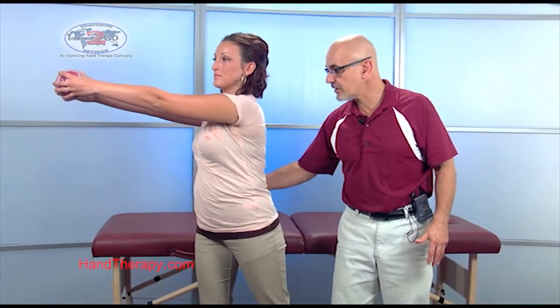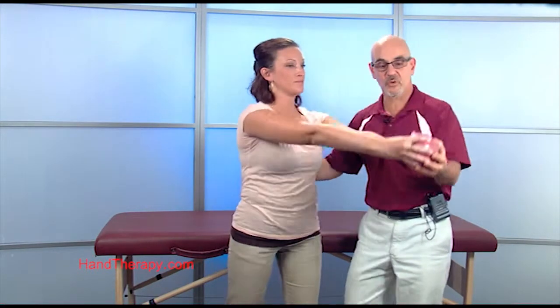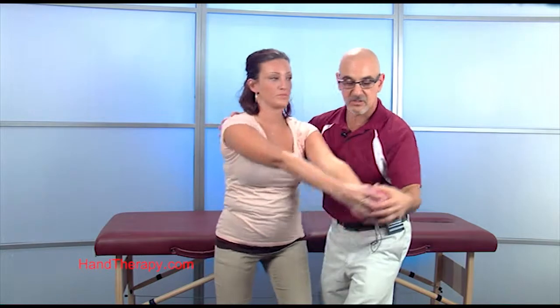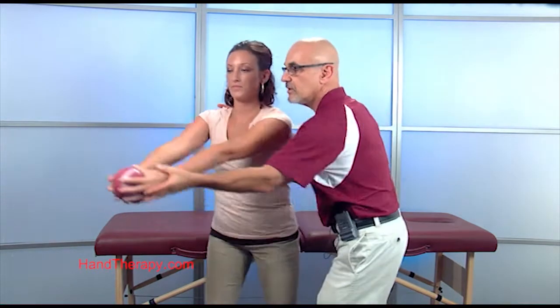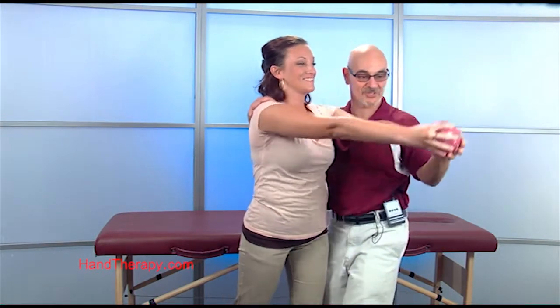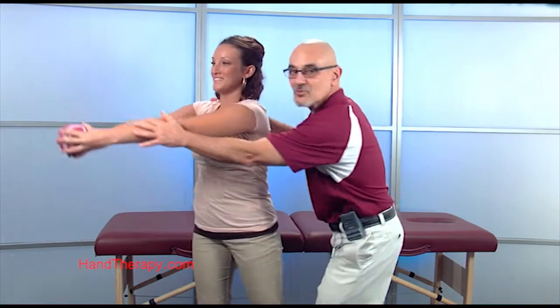A little bit of a dip — tighten your core, tuck in your belly. And come up and think about rotation. What you want to think about is a PNF pattern — you want the patient to rotate, come back and rotate to you. You may need to cue them a little bit, like I'm cueing Mandy right now. You'd be lucky to have a patient like Mandy to cue. She's so easy to teach; most of our patients are not, as you well know.